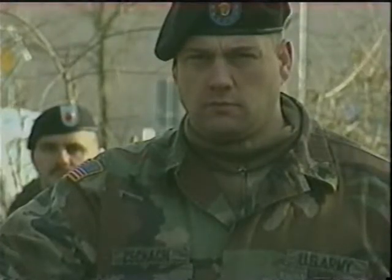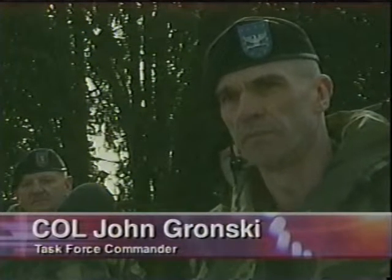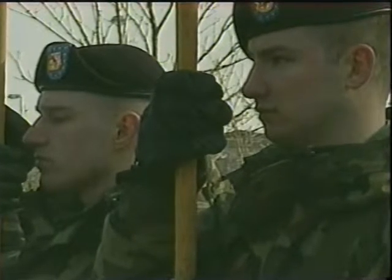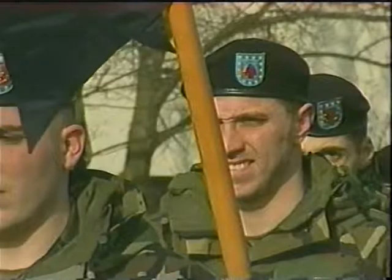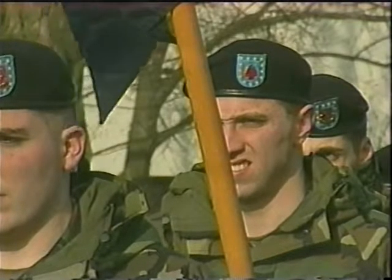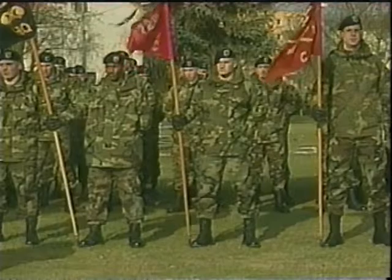I also want to thank you soldiers from Task Force Keystone for the tremendous sacrifices that you made coming over here to Europe on this deployment. Yes, you left your families and friends, but we all know that that comes with wearing this uniform. But in addition to that, you made other sacrifices. You left your civilian occupations and careers. You left behind your educational endeavors at colleges and universities. And why did you soldiers make this sacrifice? Simply because your nation asked you to.